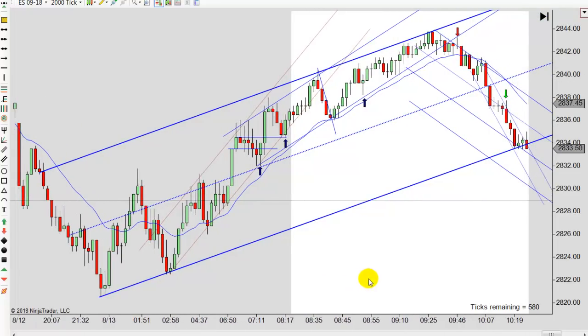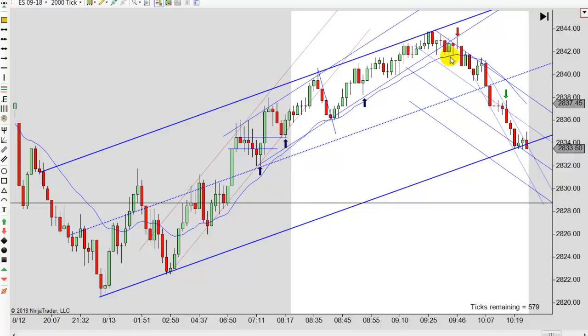You can see it bouncing off that trend line, so you got to be real careful getting long up there. There's a failed second entry long here - notice the new high, pull back first entry, pull back second entry. It fails, but it doesn't break lower until here. I probably would not take that failed second entry short on that little break lower because it looks a lot like congestion and it's right into that trend line.